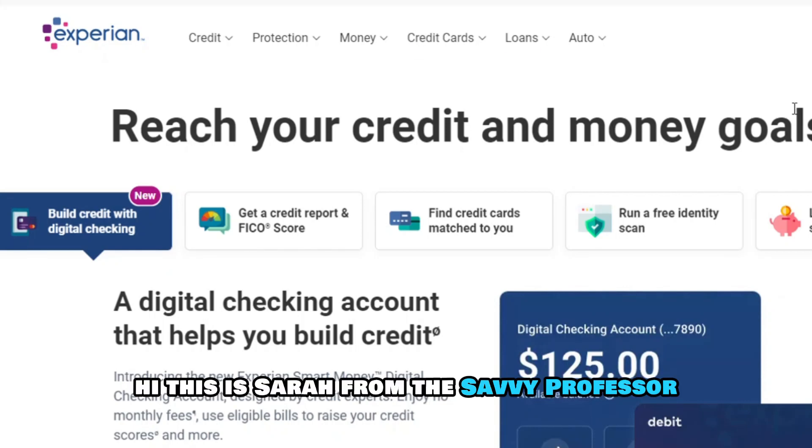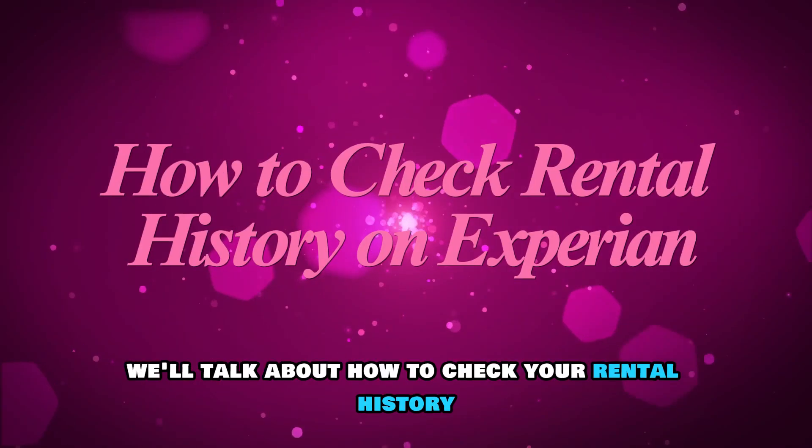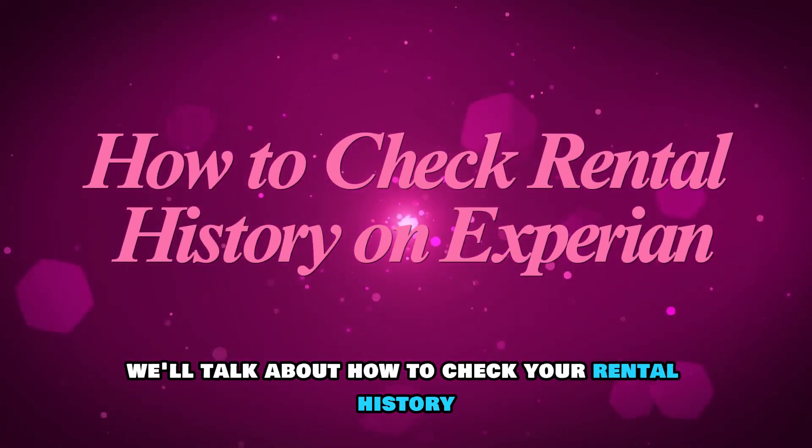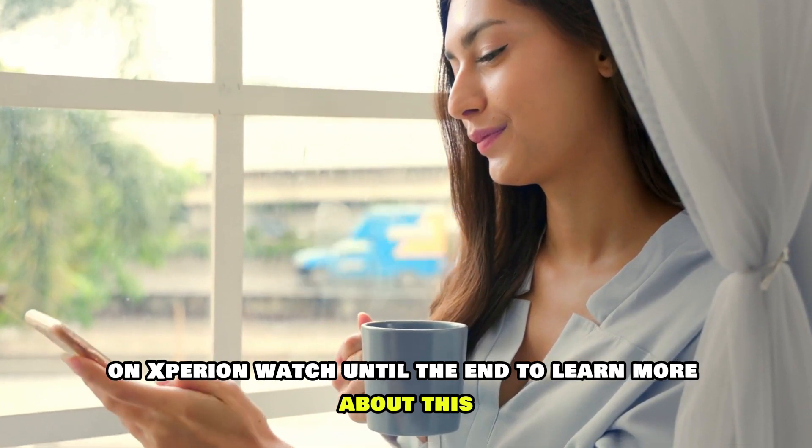Hi, this is Sarah from The Savvy Professor, and in today's video, we'll talk about how to check your rental history on Experian. Watch until the end to learn more about this.